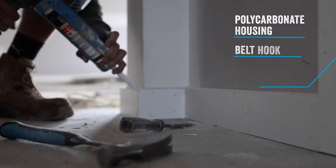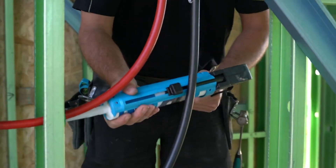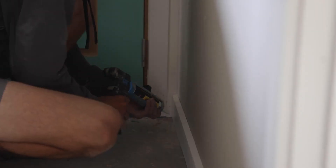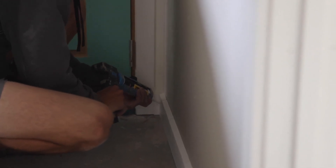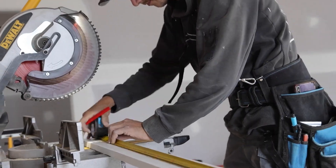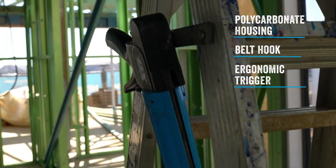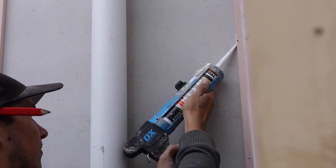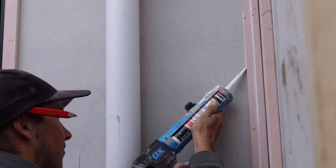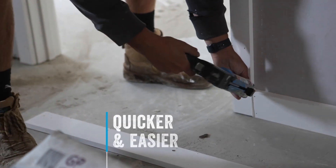One of the standout features of the OX Rodless Caulk Gun is its compact size, making it easy to handle in small areas. Its design has been patented, showing that the tool is a well-thought-out innovation. Another helpful addition is the built-in folding clip, which allows you to attach the caulk gun to your belt or pants pocket. This feature frees up your hands to perform other tasks, making your work more efficient. With its small size, strong performance, and handy clip, the OX Rodless Caulk Gun is a practical tool for professionals and DIYers alike.